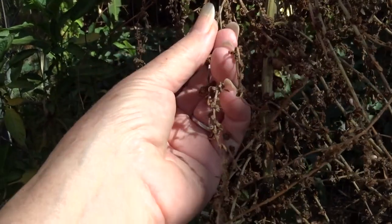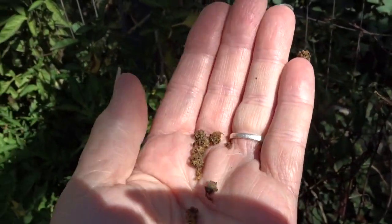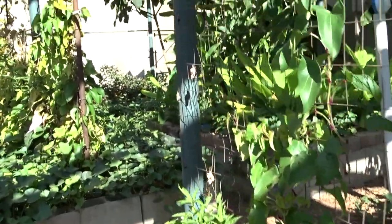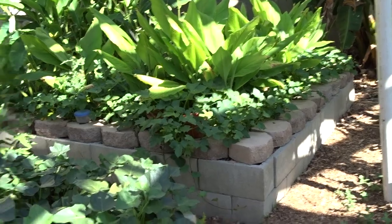Oh, these are Swiss chard seeds and they're green. I have lots of the mixed green and red variety, but I actually like the taste of green Swiss chard — it tastes more like spinach, and I've always liked spinach.